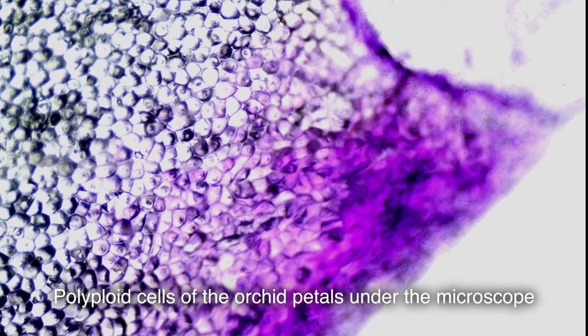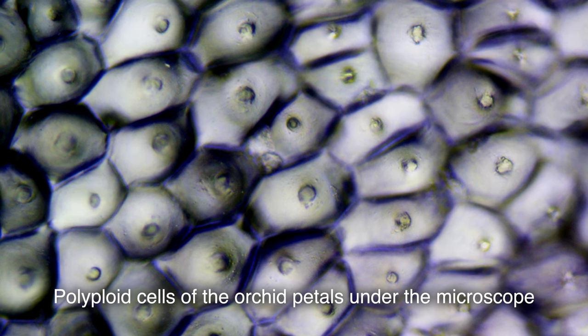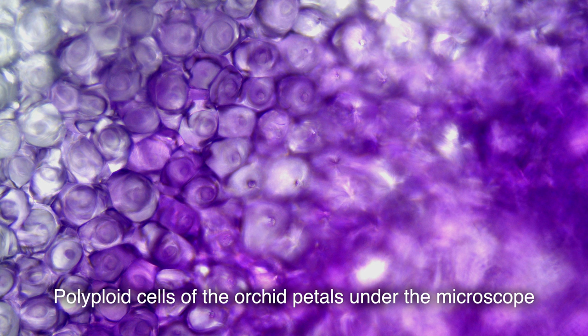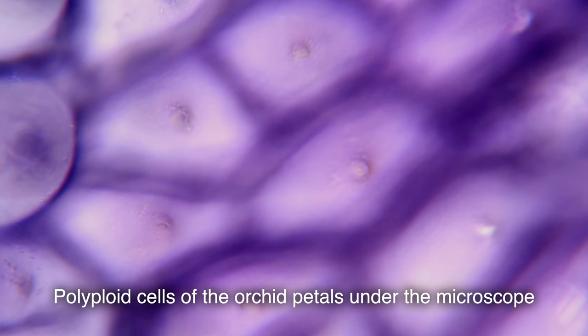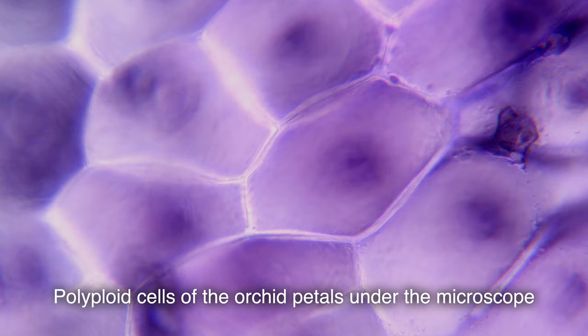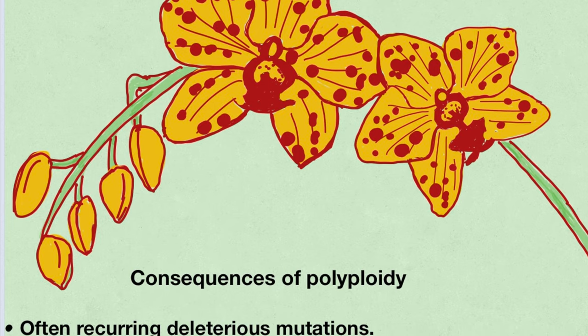Another problem is that with polyploidization, cell volume generally rises with increasing genome size. Larger cells tend to have a smaller surface area to volume ratio, which lowers the growth rate of polyploid cells. Perhaps as a consequence of slower metabolism, polyploids tend to exhibit slower development. This is another secret, besides CAM photosynthesis, that makes our orchid mutants the sloth of the plant world.